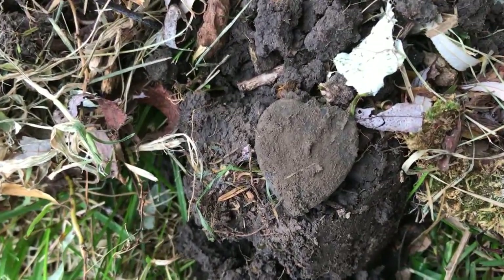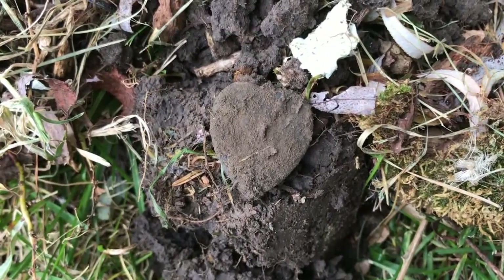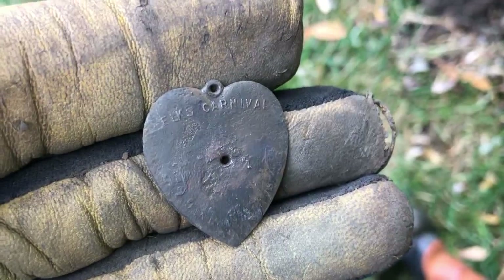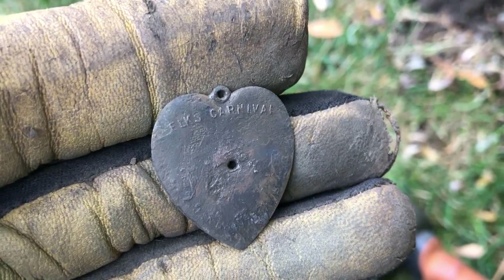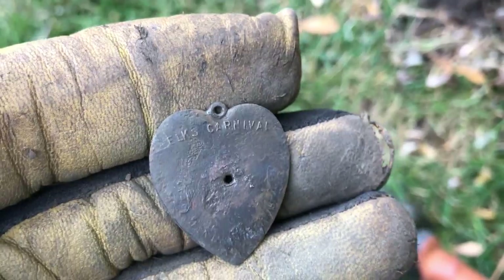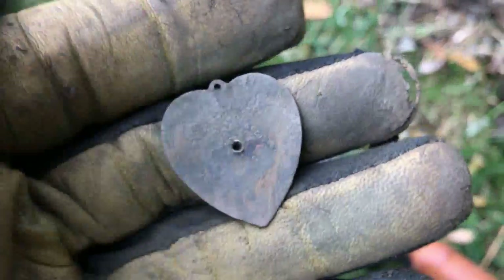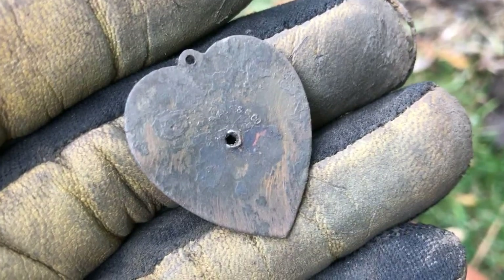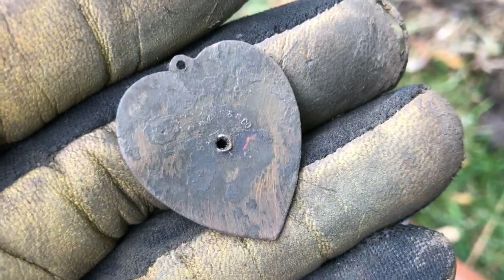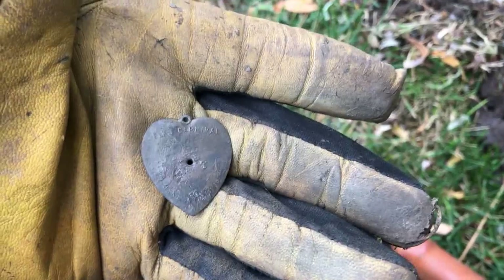The target in this hole was a little heart-shaped pendant. I'll get it cleaned up and see if it's got any writing on it. The only writing I see is at the top — it says 'Elks Carnival,' like the Elks Club. That's pretty neat. There's a little hole in the center, and on the back there's a little bit of writing but I can't make it out quite yet in the field. I'll do a little research. Pretty cool. On to the next beep.